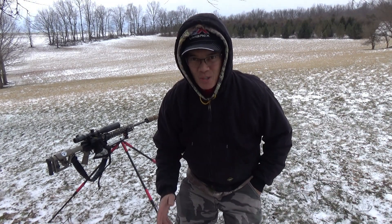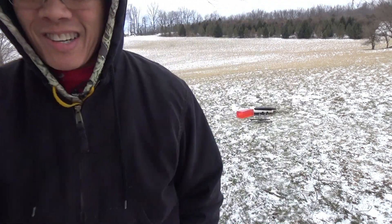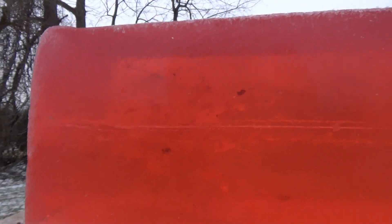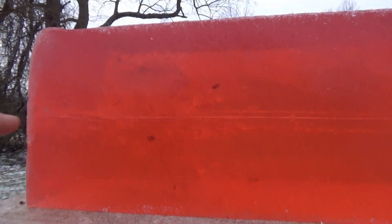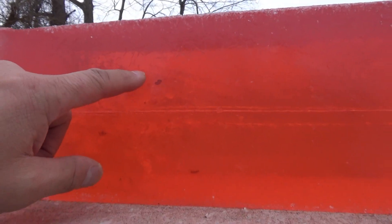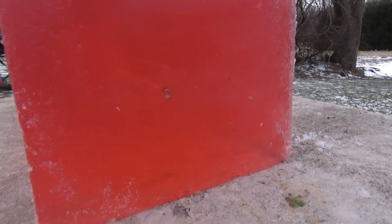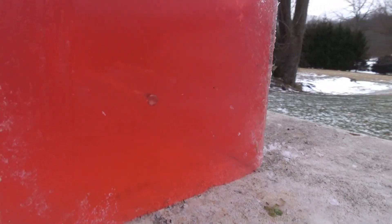That, my friends, is how you destroy a table. Goodness gracious. Alright folks, I want to show you something so you can see the permanent wound cavity — just tremendous. You can actually see the controlled chaos petals. And look at that — the base just stopped short, penetrating 16 inches.